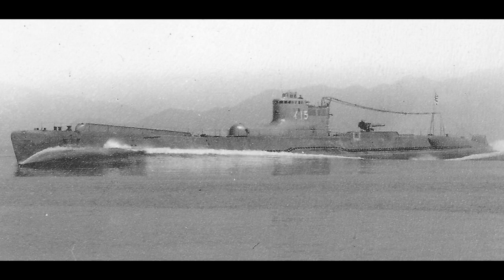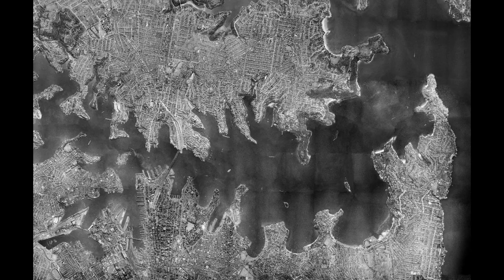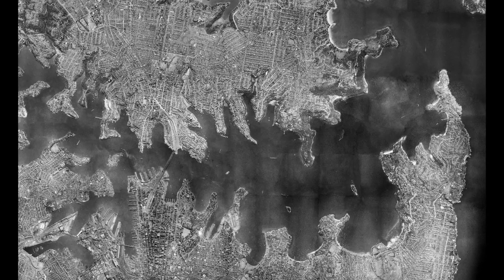On the 29th of May 1942, five large Japanese I-class submarines rendezvoused some 35 nautical miles northeast of the entrance to Sydney Harbour for an impending surprise attack on the numerous Allied warships anchored peacefully in the harbour.